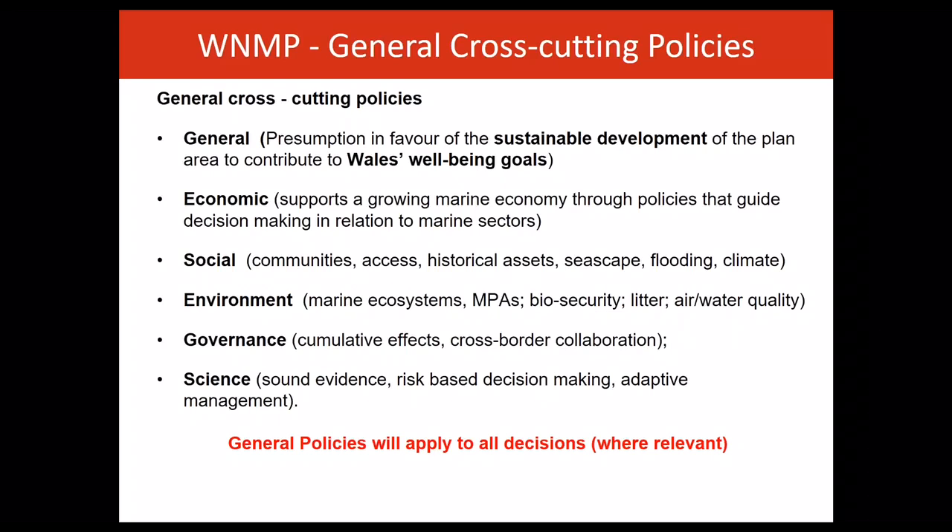Then the environmental policies. These promote the protection and enhancement of the marine environment to ensure that we have resilient marine ecosystems that can meet the needs of future generations. The fifth set of policies cover governance and include policies relating to the development and assessment of proposals and the means by which decisions are made and implemented.